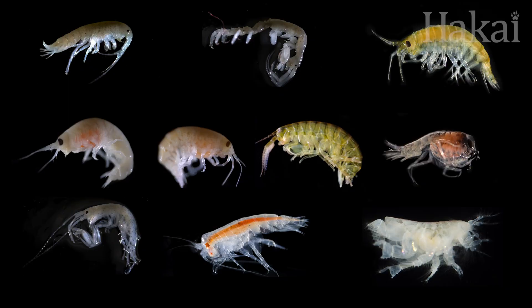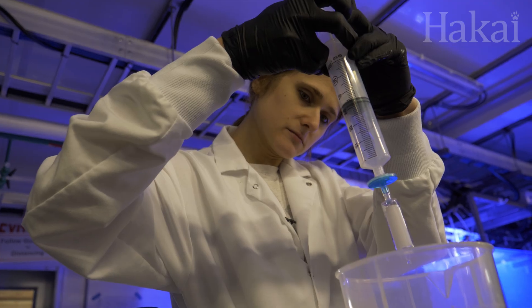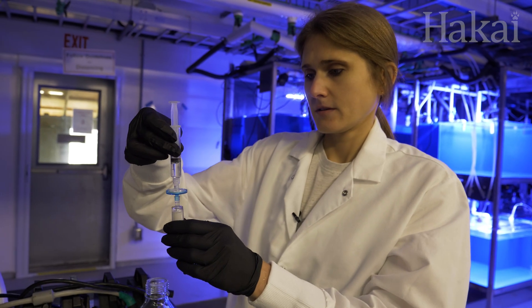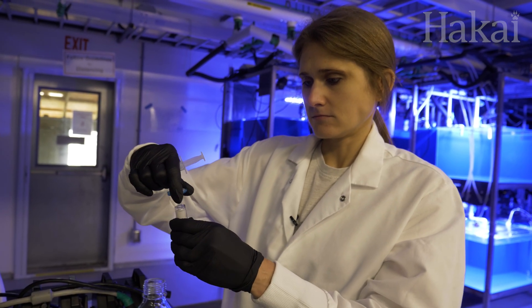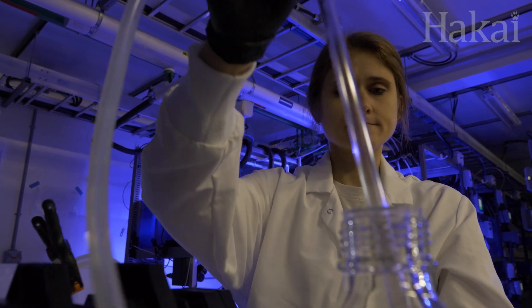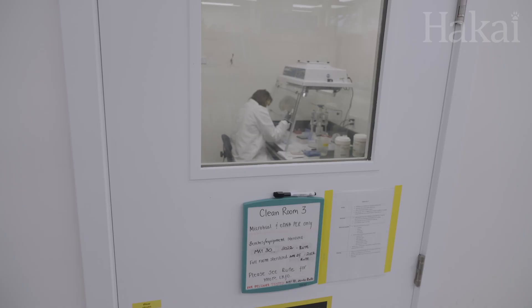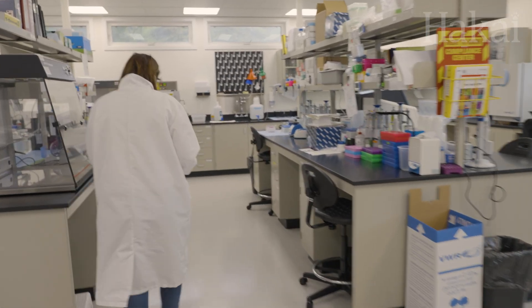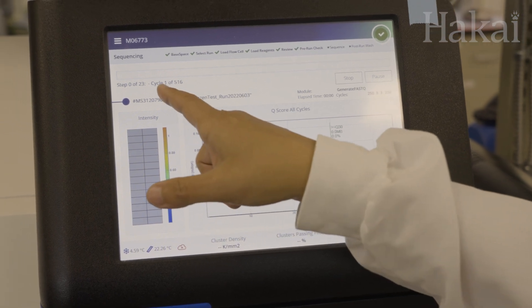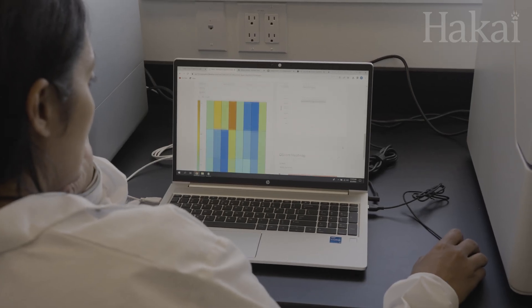Her eDNA sampling of the mesocosms detected 9 of the 10 species on average when first tested. So, not a home run yet, but certainly better than her experiment in the field. Next, Brittany tested for the amphipod eDNA at different times to see how quickly it degrades — maybe that's the reason behind the missing eDNA. What she found was that after 48 hours, all traces of amphipod eDNA had completely vanished. So clearly, when it comes to identifying suspects, time is of the essence.